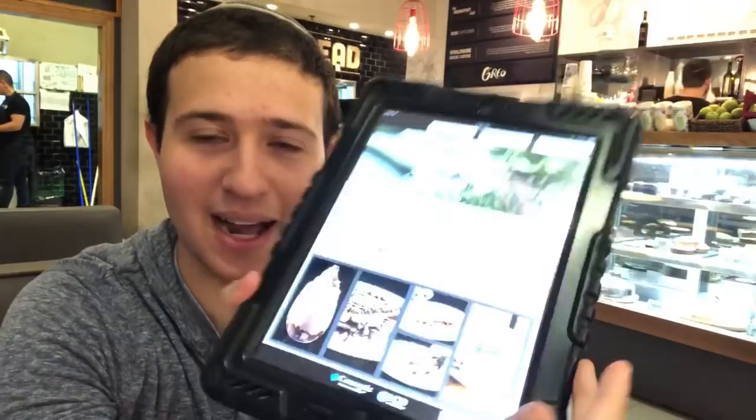Hey guys, Noam Fox here. I'm at Greg's Cafe in Beit Chemish at the mall, big fashion. Something cool about the menu — it's an iPad menu.